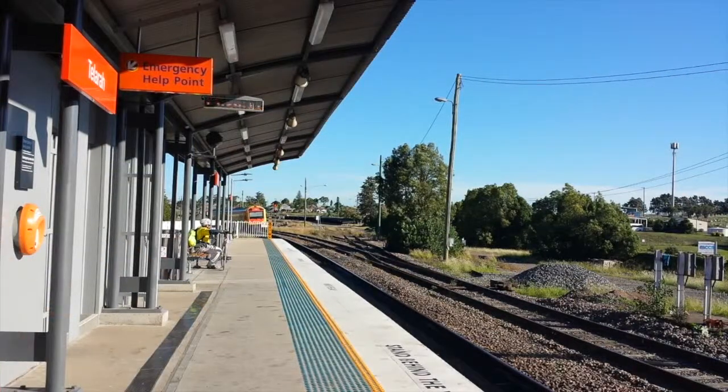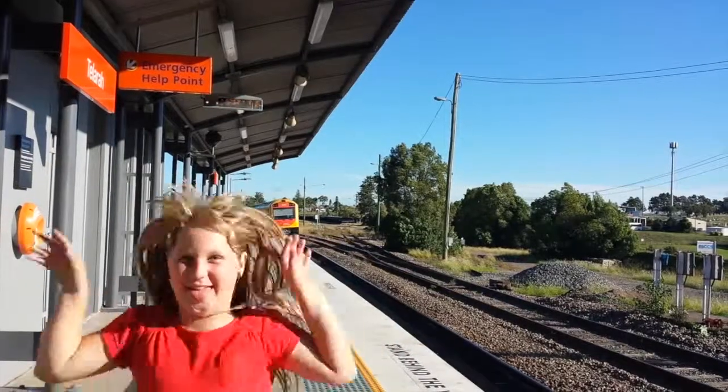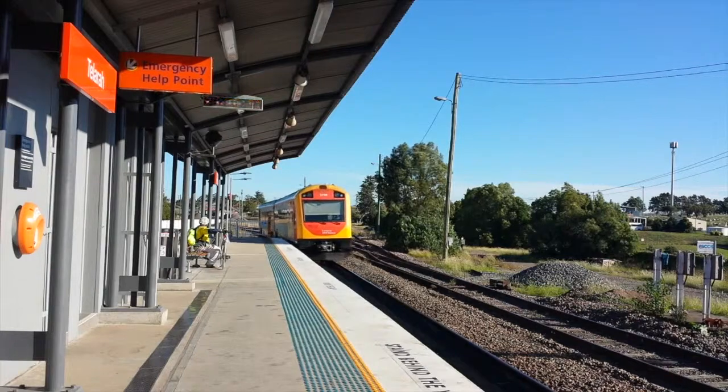We have a Hunter Valley Railcar arriving into platform number one, the only platform here at Talara. J6 is the set.